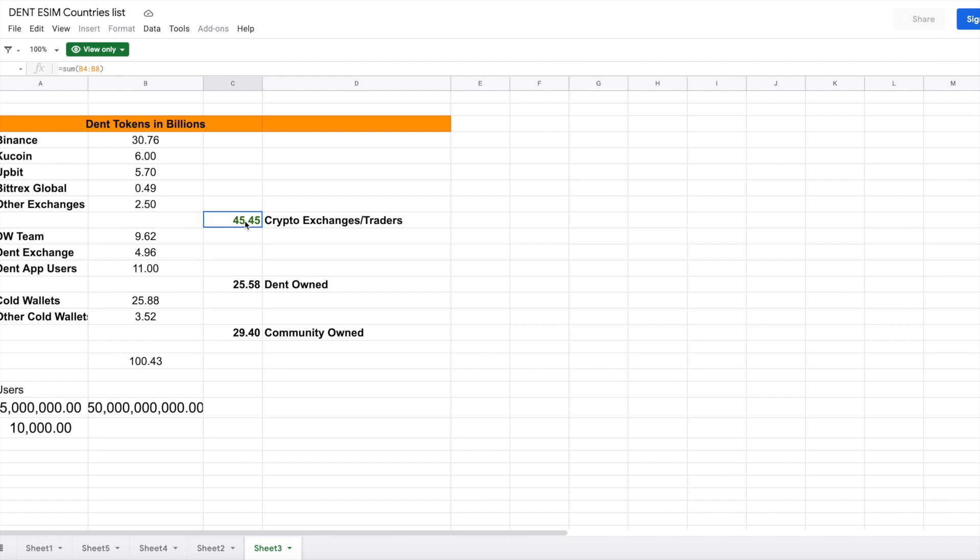Rather than crying about why the token price isn't rising or claiming the team is dumping tokens and calling it a scam, we need to contribute to the scarcity of the token. Some people are calling Dent a scam coin just because the token price isn't rising — they're acting emotionally. What I'm suggesting is: contribute to scarcity, and the price will naturally increase.